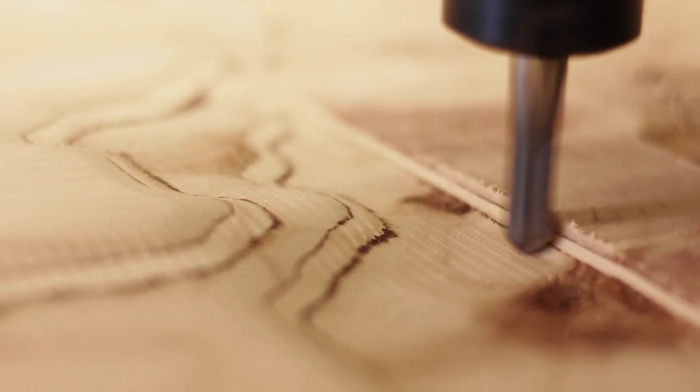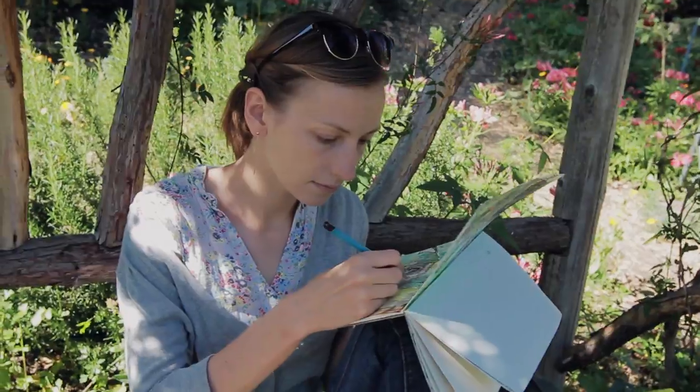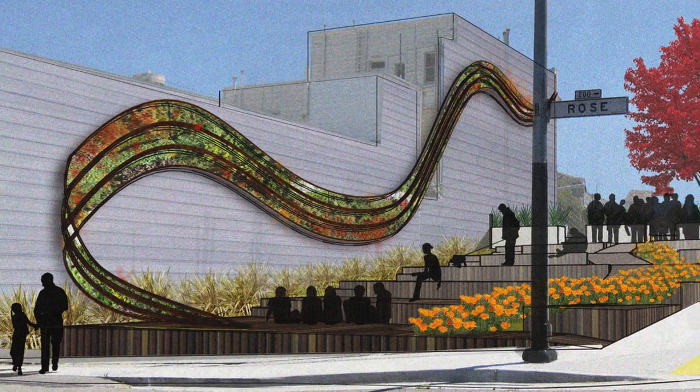We look at sustainability challenges and how they affect urban ecologies, whether it's hydrology or vegetation. We look at how nature and culture merge in the zone of the city.